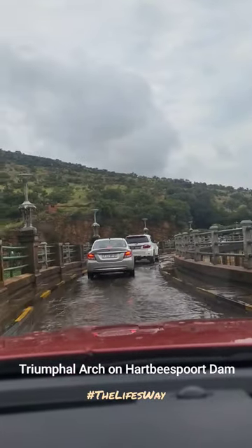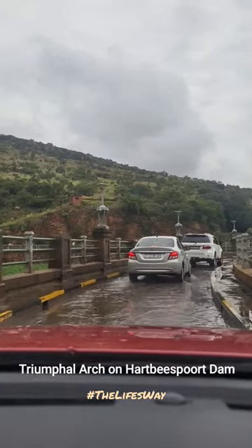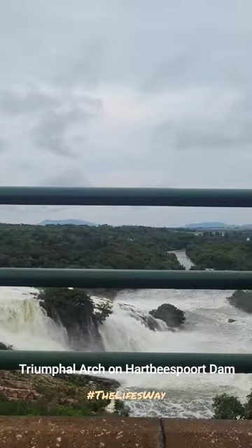Hello friends, this is the extension of the video we showed you earlier, which was from left to right. Now we are going right to left, heading towards the arc side of the Harbispoort Dam.